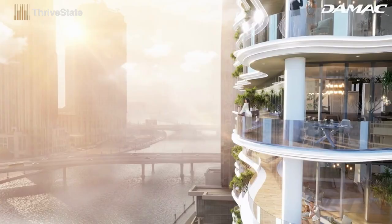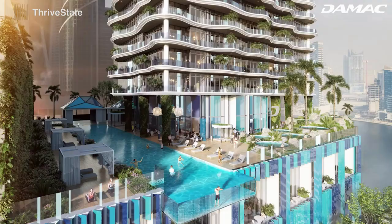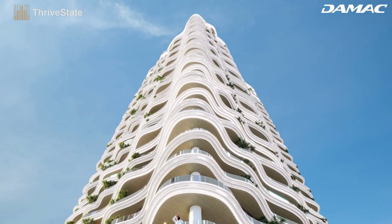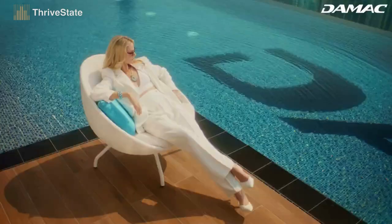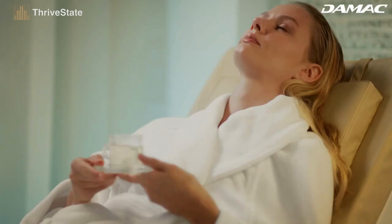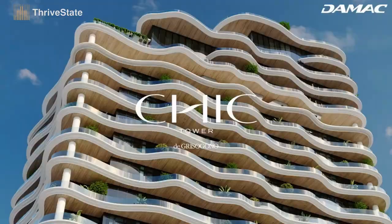Every apartment boasts a terrace full of flowers and plants, an infinity pool, a personal gym, and a projection screen on which to enjoy favorite films and sporting events. A place where well-being and luxury live side by side, where opulence and health are redefined. Chic Tower — a place we would love to call home.